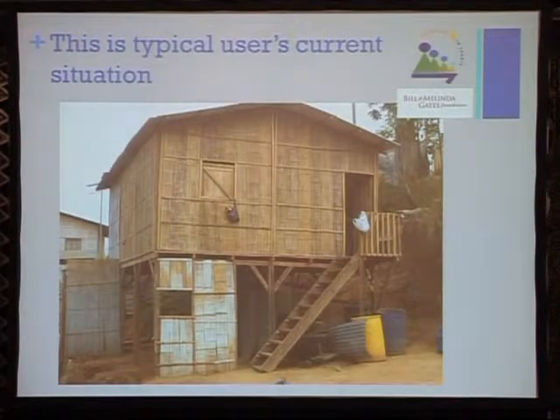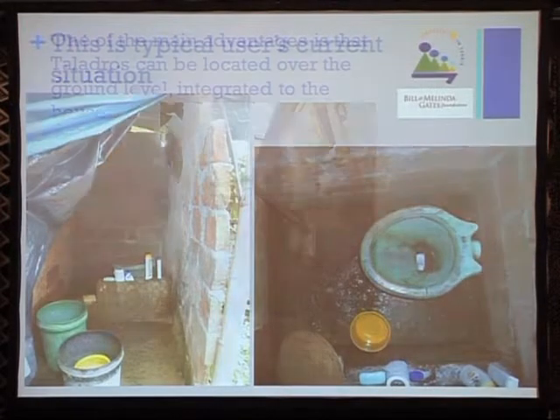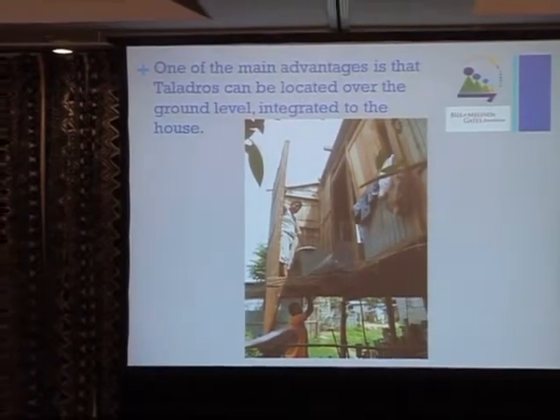This is a typical 900-dollar house that people pay off over two to three years. One of the main advantages is that Talados can be located above ground level, which is very important for flooding situations that communities face every year.